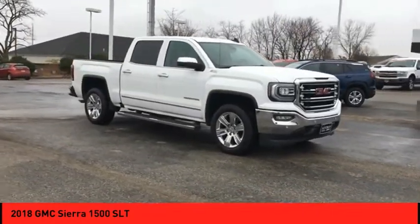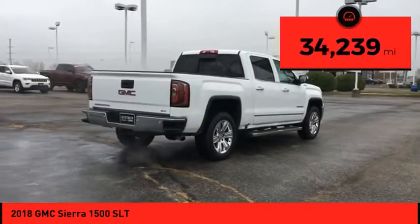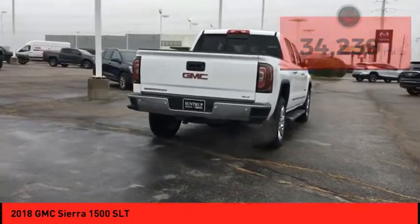Power and advanced technology can both be found in this fantastic truck. This vehicle has less than 35,000 miles. Here are some of this vehicle's great options.